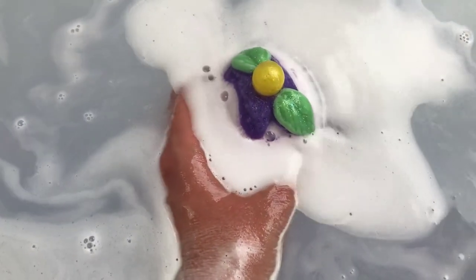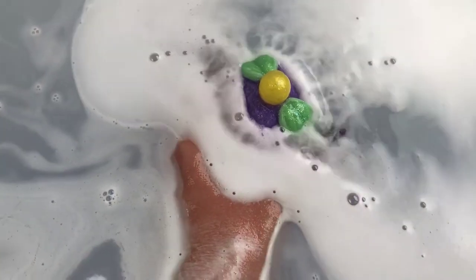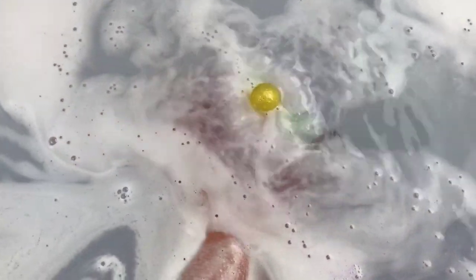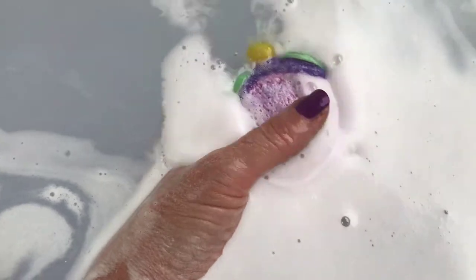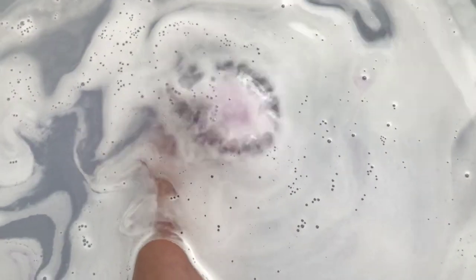I've had some before that have just a little piece of soap on top and it just kind of pops off almost before you even put the bomb in the water because it's not really even attached that well. But this is just really on there tightly — it's definitely part of the bomb, not just an embellishment. And it's actually making some nice foam; it's not just a fizzer, it's kind of foamy too.